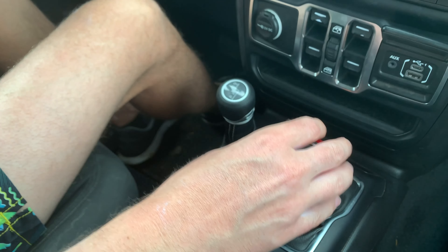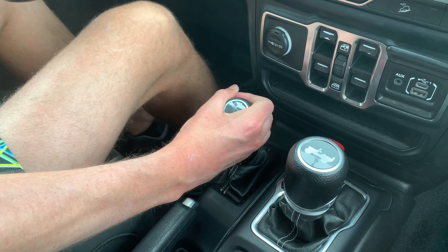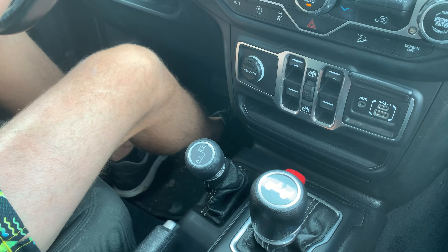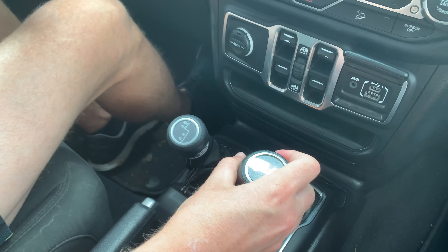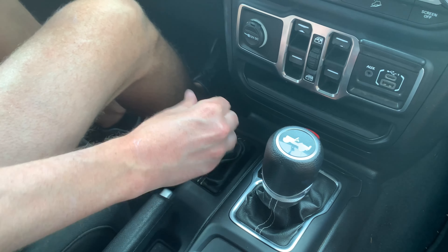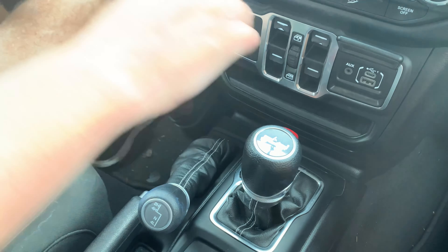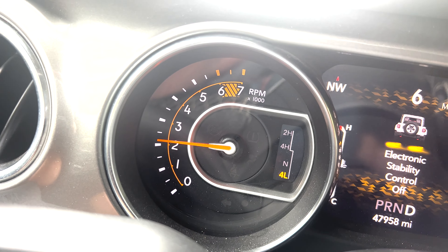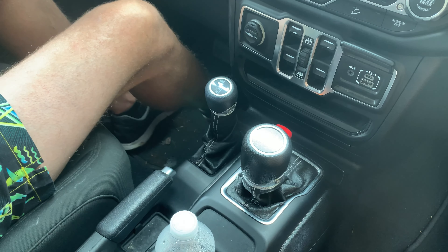I finally figured out how to use the transfer case properly. You crawl a little bit, put it in neutral, and then shift down to 4H. Now we're in 4H. Drive it a little bit, and if you want to get to 4L, go back to neutral, put the transmission in neutral, and then all the way to 4L. Now we're in 4L. To go back to 2WD, same thing — go back to neutral and shift all the way up, back to drive. And you're back in 2WD.